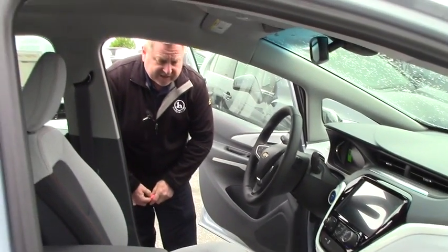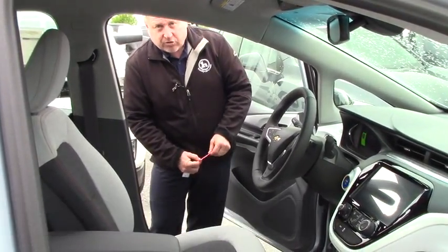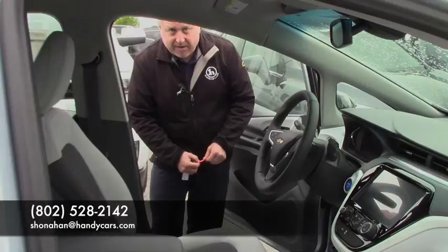So if you're interested in coming down and checking out the all-new 2017 Bolt, Steve Honahan at 802-528-2142, or online at shonahan@handycars.com. Thanks.